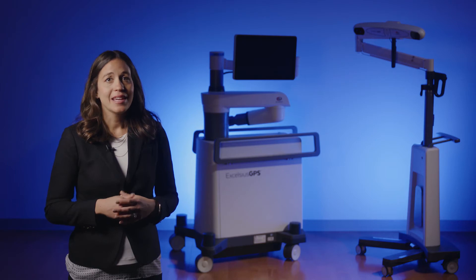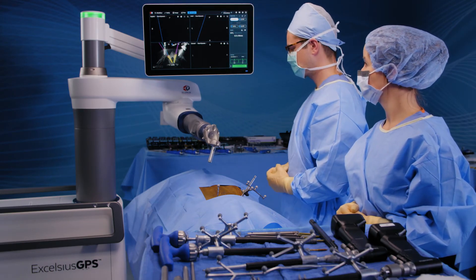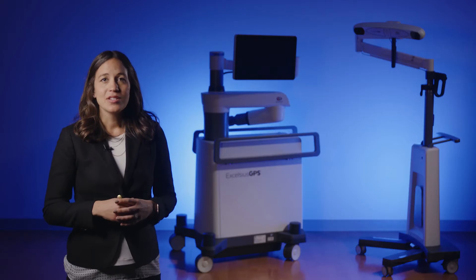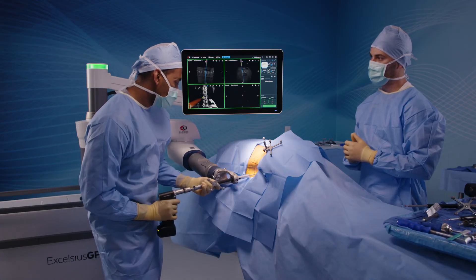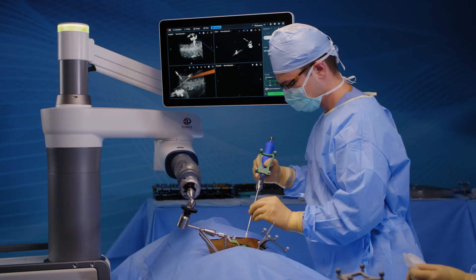Once the surgeon completes the planning, it's as simple as selecting a planned implant and stepping on the foot pedal to align the active end effector onto trajectory. Excelsius GPS offers improved visualization and constant real-time feedback of instruments to help achieve optimal placement for both open and minimally invasive procedures.